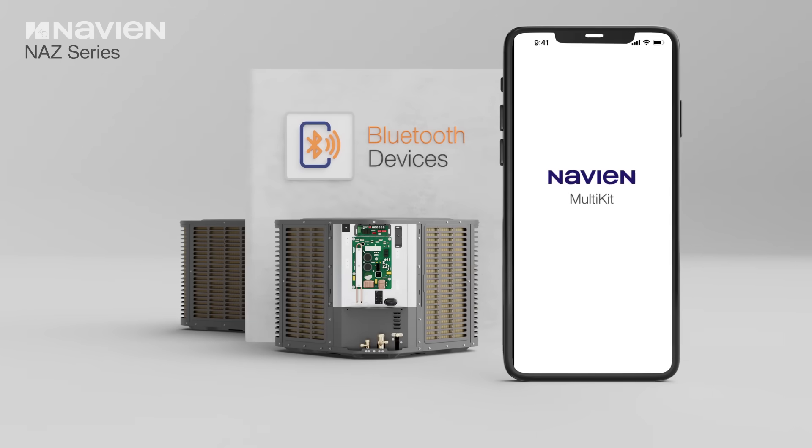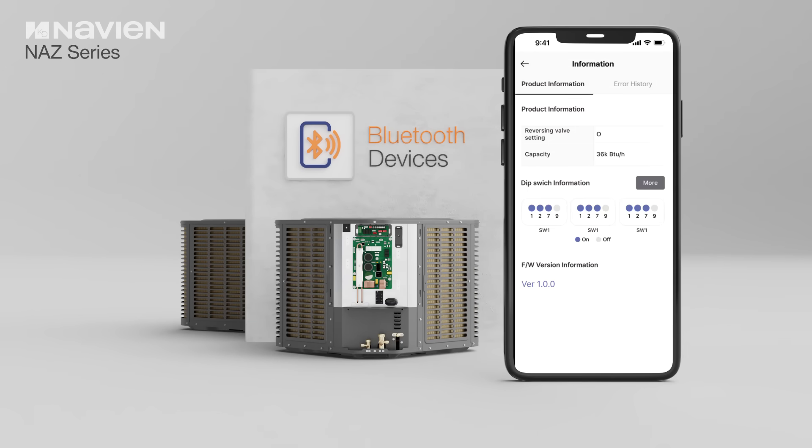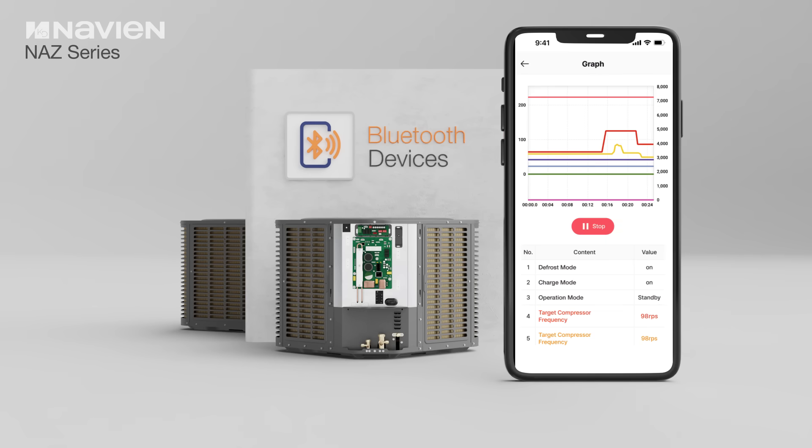An integrated Bluetooth module provides on-site access for contractors, offering simplified setup, system charging, evaluation, and diagnostics.